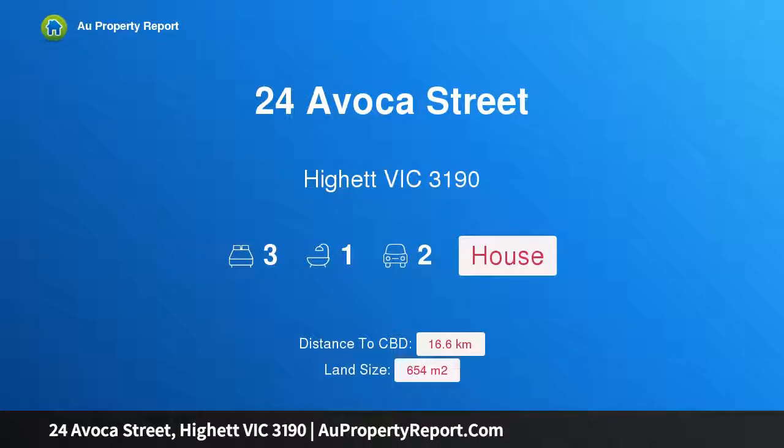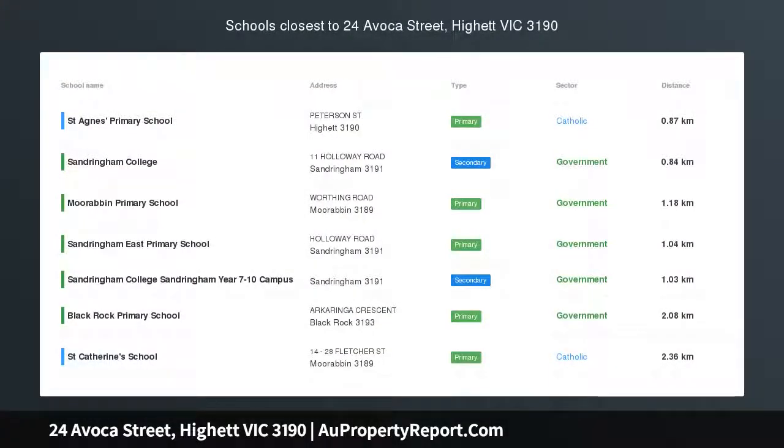Hi, I am glad to introduce property 24 of Opus 3, 3190 — tranquil outlooks and potential are plenty.